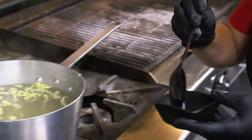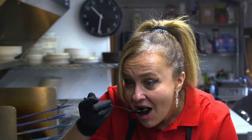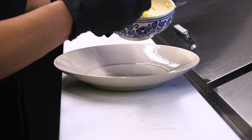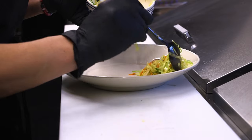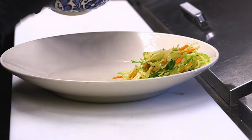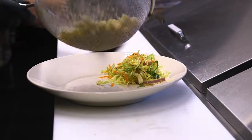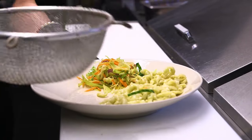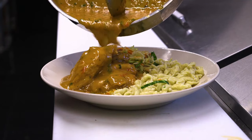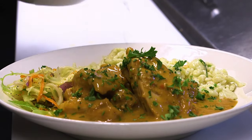I'm going to try the spatzel now to make sure it's done. We are definitely ready to plate this dish. We start with Romanian coleslaw that we make in the house — we use cabbage, carrots, red onion, vinegar, extra virgin olive oil, salt and pepper. Then the next is going to be the spatzel. Now we're going to add the chicken, making sure we have enough sauce, and finish with a little bit of fresh parsley.